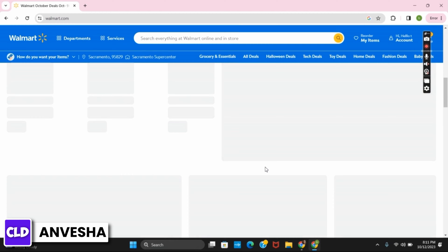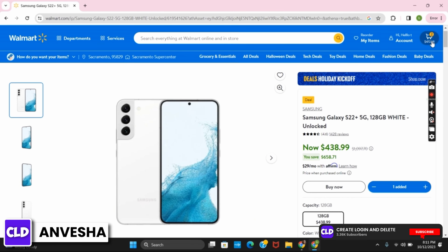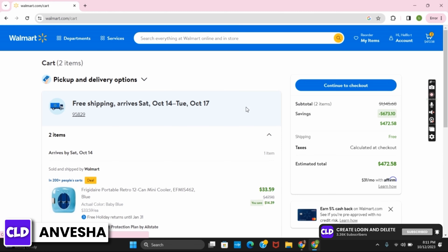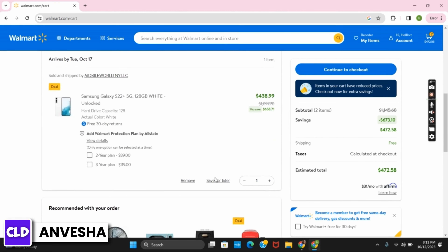Once that is done, you can scroll down and select any product and add it to the cart. Then tap on the cart icon which is on the top right corner and you can view all the items you have selected in the cart.